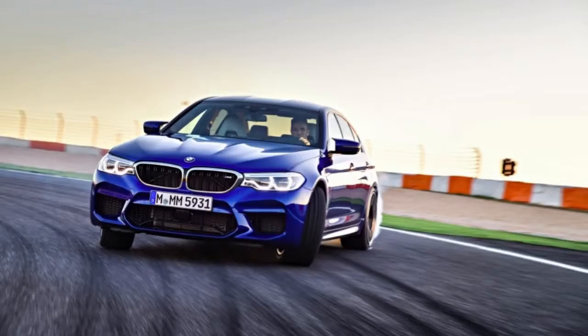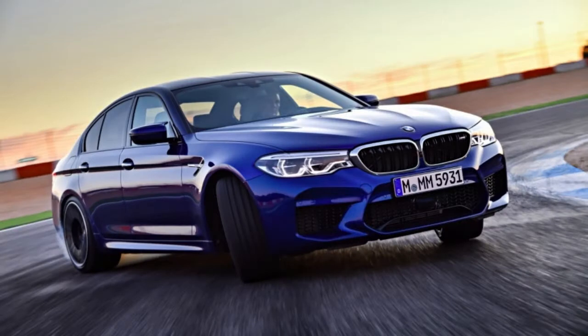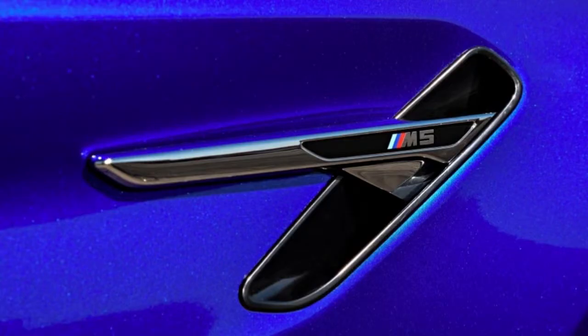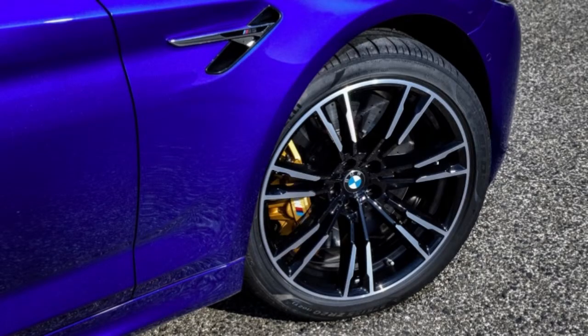Purists may look at the smorgasbord of buttons, dials, and screens inside the 2018 M5 and wonder how we got here, especially compared to something as straightforward as the benchmark E39. The answer is the constant pursuit of performance.